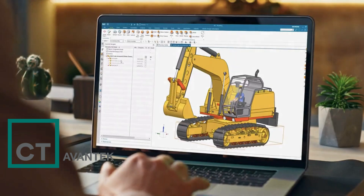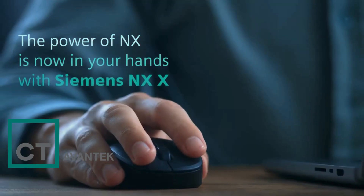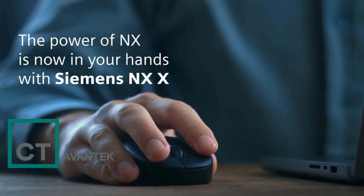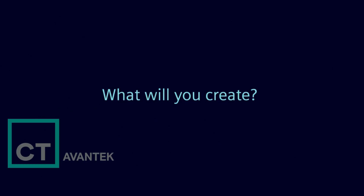The power of NX is now in your hands with Siemens NXX. What will you create?